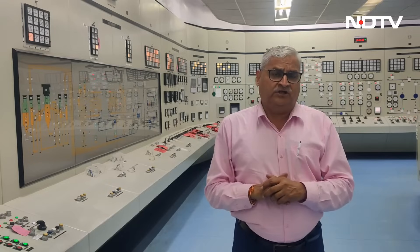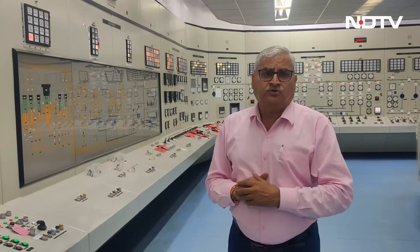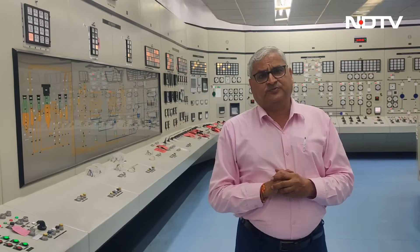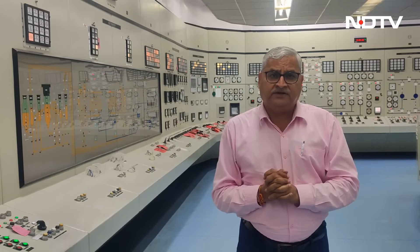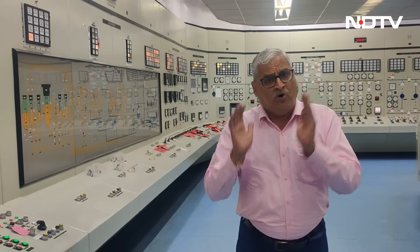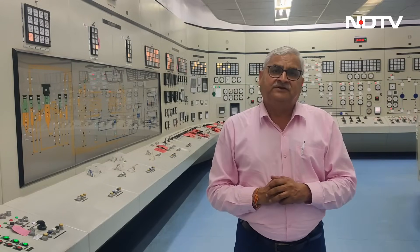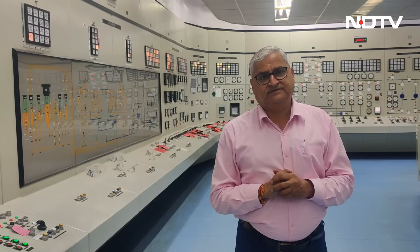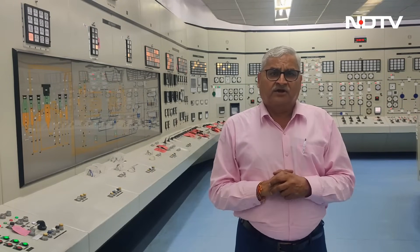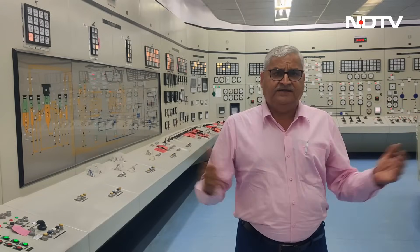It is a difficult technology to master, and India is progressing to master this fast breeder technology which uses sodium as coolant and produces more fuel than it burns. It may sound strange, but that is what a breeder reactor does. From inside the control room of the fast breeder test reactor at Kalpakam, Pallava Bagla for NDTV.